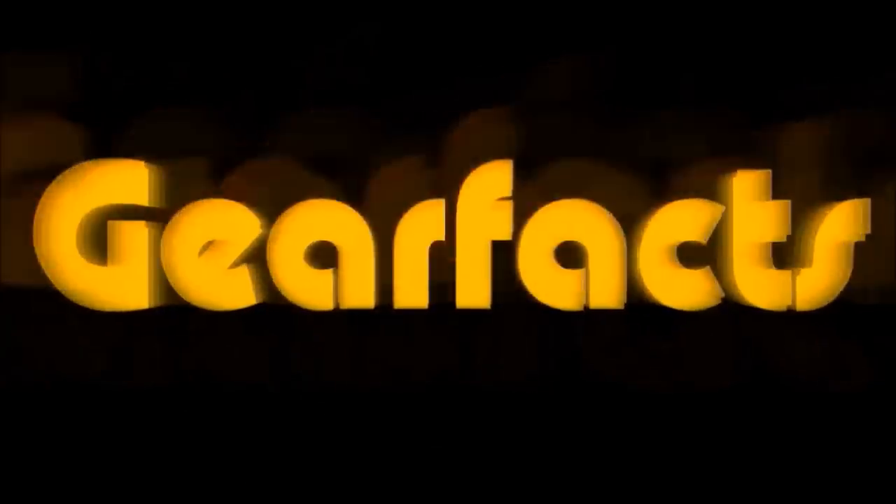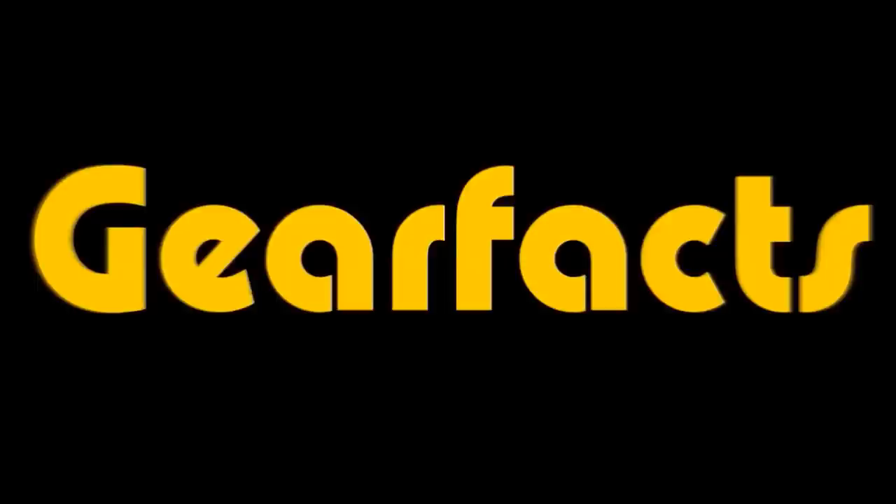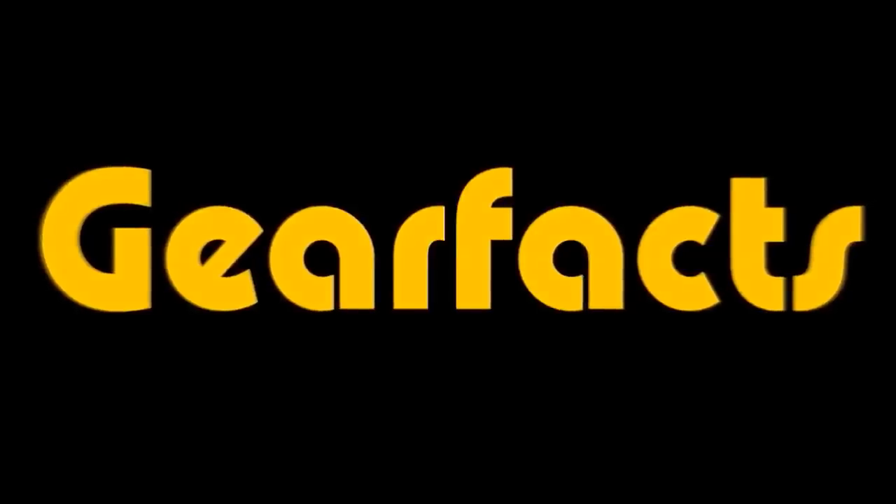Thanks for watching GearFacts friends. In all seriousness, there are a lot of things that you should be aware of and watch out for as a consumer. Please share this with anybody you know who is in the market for a keyboard so that they don't get a bad deal. I'll see you on the next GearFacts video.